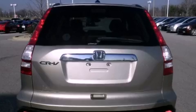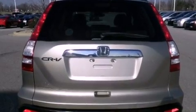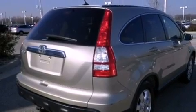A chrome grille, tinted glass, traction control, heated side view mirrors, and a sunroof — which enables you to fill the cabin with fresh air at the push of a button.